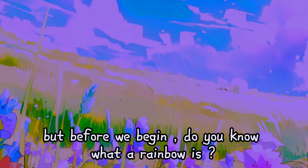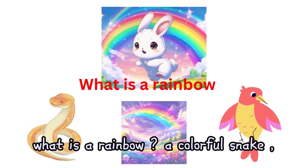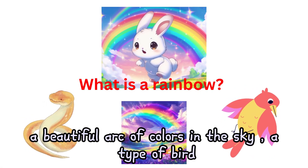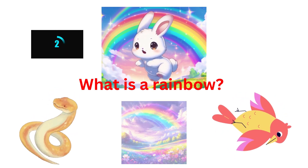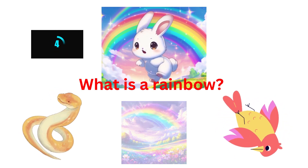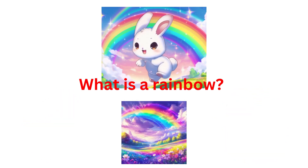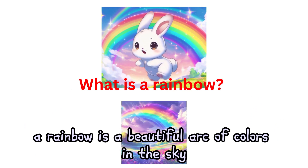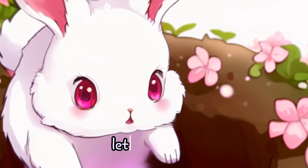But before we begin, do you know what a rainbow is? Is it a colorful snake, a beautiful arc of colors in the sky, or a type of bird? A rainbow is a beautiful arc of colors in the sky. But how is it formed? Let's find out.